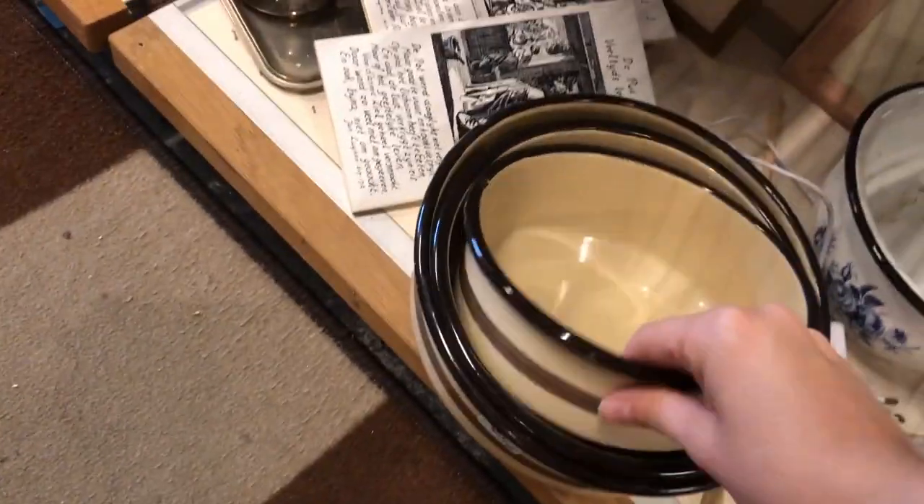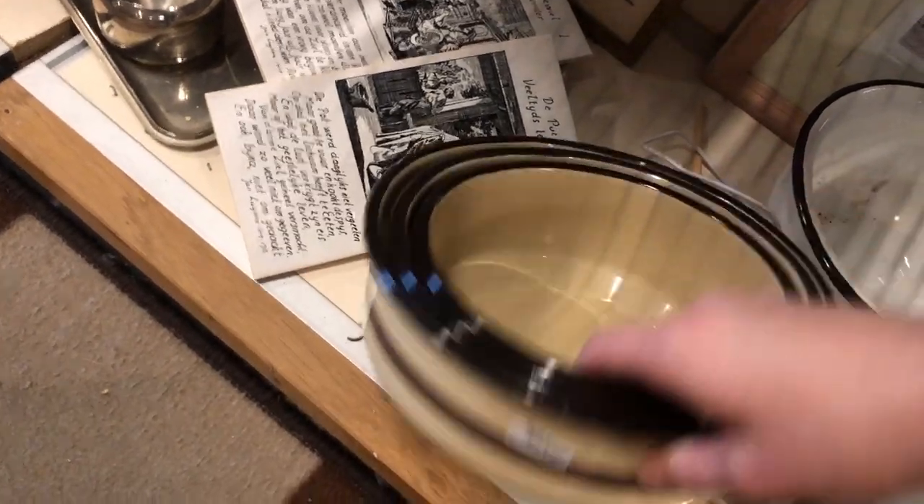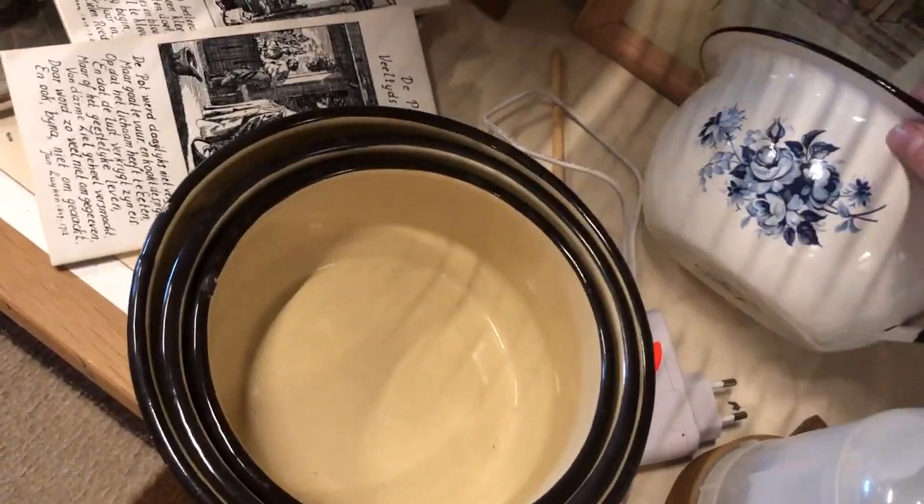I also spotted this set of enamel bowls, which I'm still on the lookout for, but I'm not a fan of the beige and brown ones. I'm really looking for the white ones.